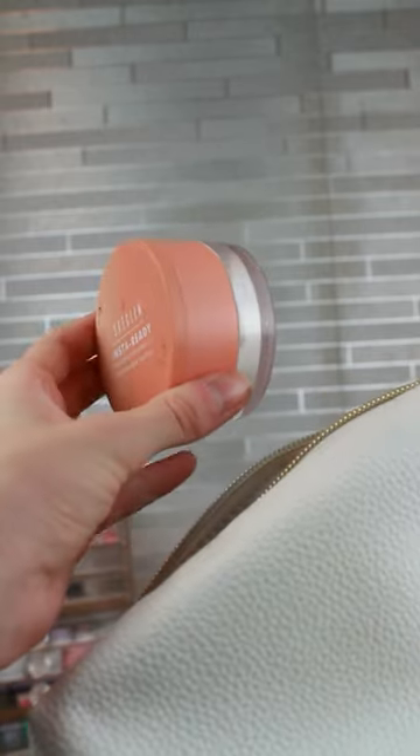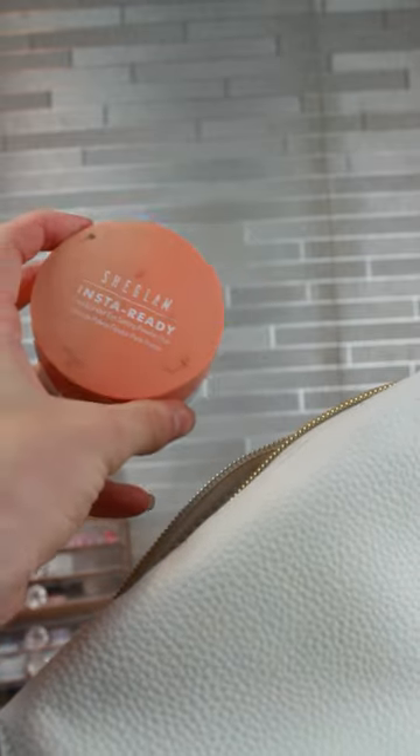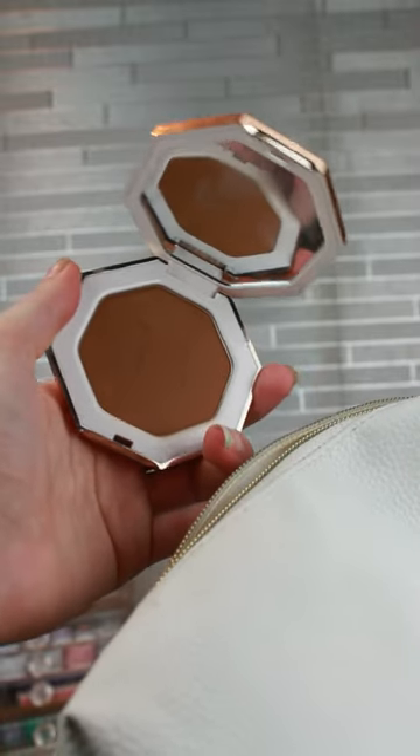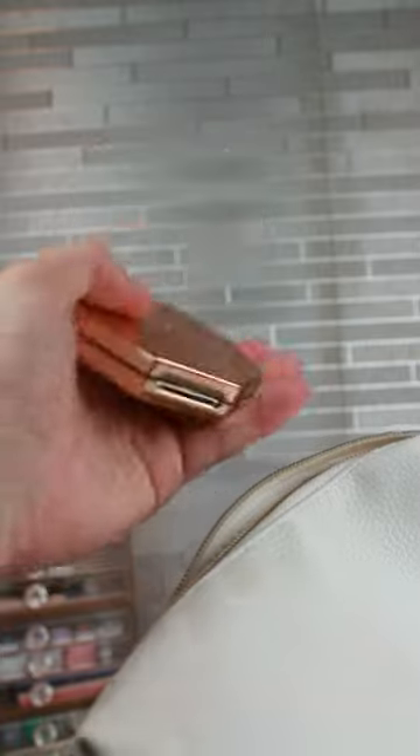This She Glam Insta Ready is like a two-in-one pressed and loose powder — it is perfect for small makeup bags. Fenty Caramel Cutie is a little bit dark for me, but I've kind of been liking darker bronzers on me recently, so this is coming with as well.